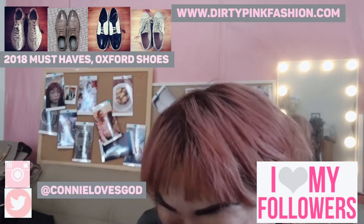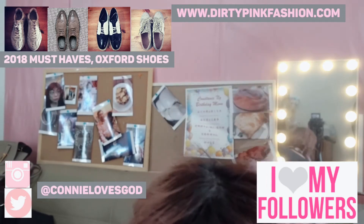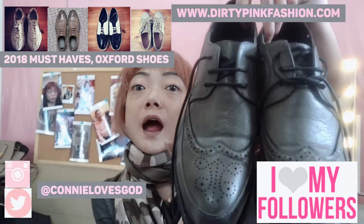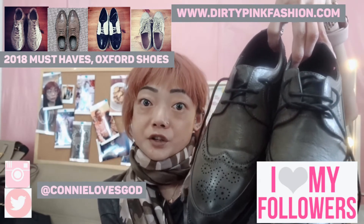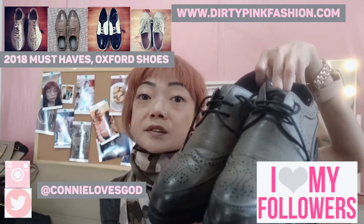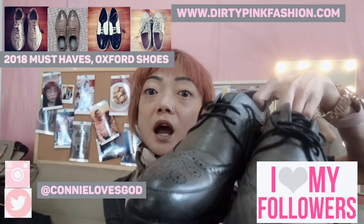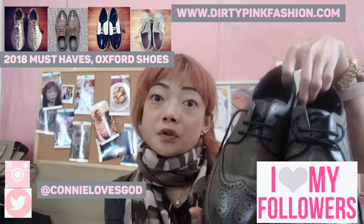The next thing I have to talk about are Oxford shoes, because Oxford shoes are a must this season. I've actually got quite a few pairs. The first pair is these pointy dark grey ones — I really like these because they look really feminine, just like the way I like to dress. You can match them with jeans, square pants, even a skirt. They come in different colours too — I think dark blue is also really nice.